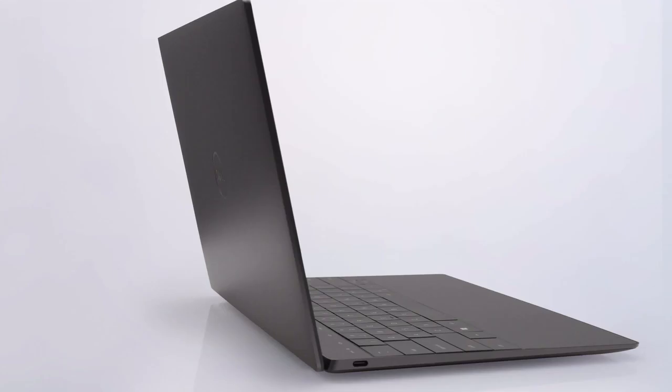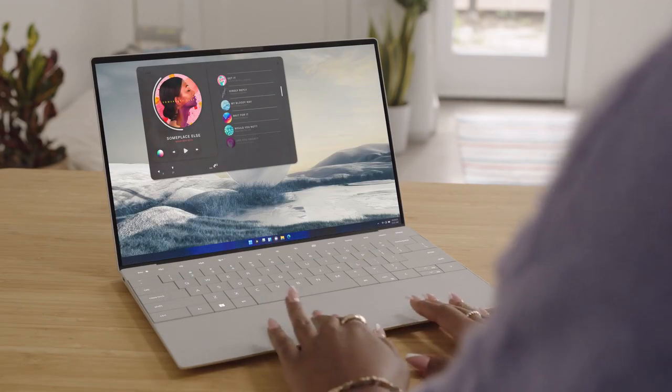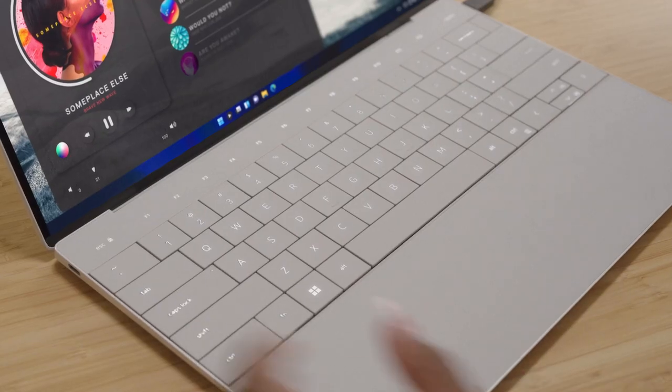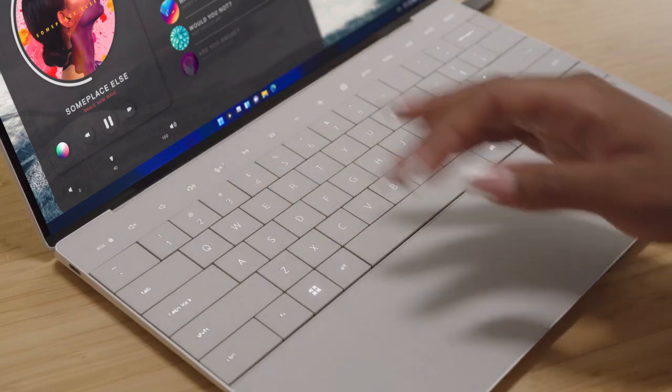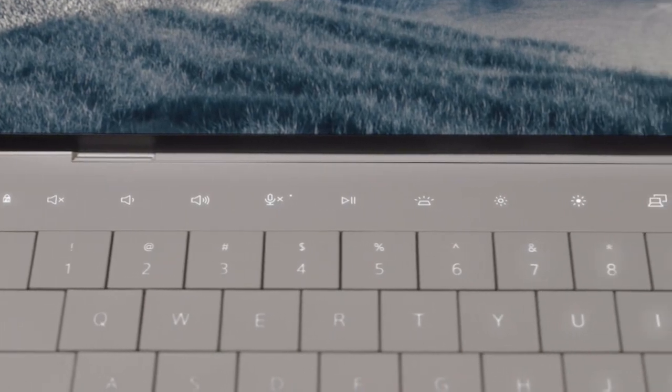Our new zero-lattice keyboard has a striking edge-to-edge design, paired with a seamless haptic trackpad and a capacitive function row that lights only the functions being used, adding simplicity to the interface and allowing you to focus on exactly what you're doing.